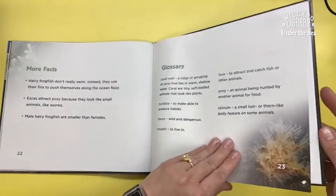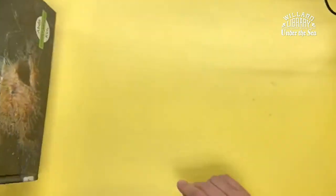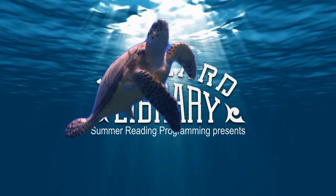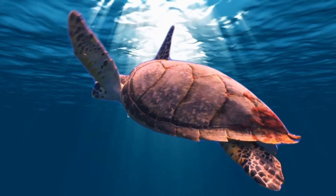We are not making a hairy frogfish today, but if you come in and pick up your craft kit, we are making an anglerfish. Come on into Willard Library today and get your craft kit, and watch the video on how to put it together. Have a great day. Bye.